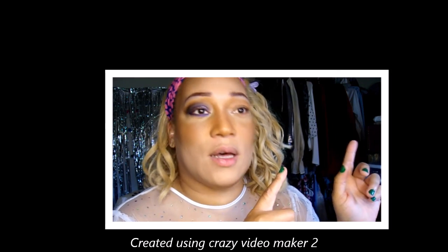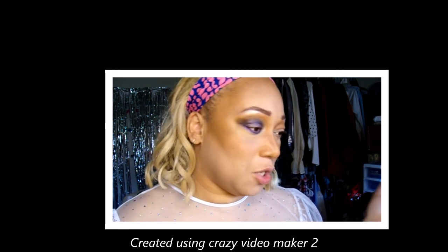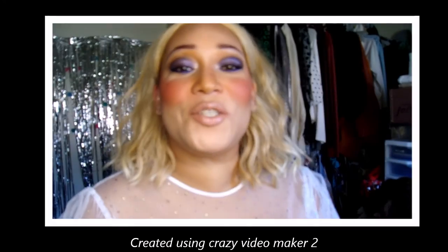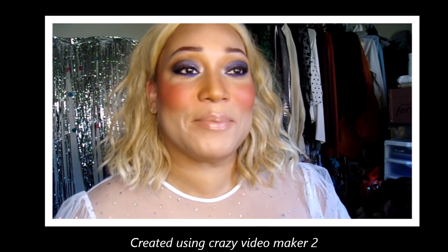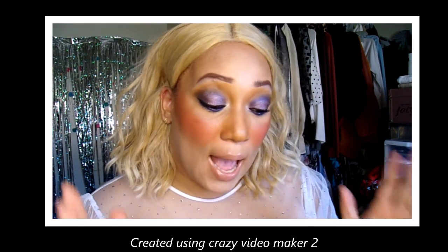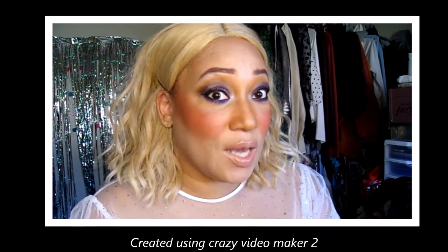I'm going to leave the blue on the bottom lash line — I want it to stick out there. I'm going to catch this eye up with the other one off camera. Then I'll come back with the liner and mascara, and blush. This video is getting long. This is the finished look — I didn't want to come back in because I know this video is already long enough, so I'll just tell you the remaining products.